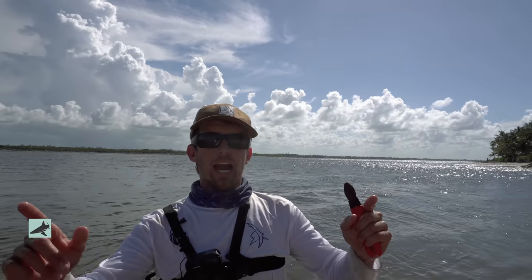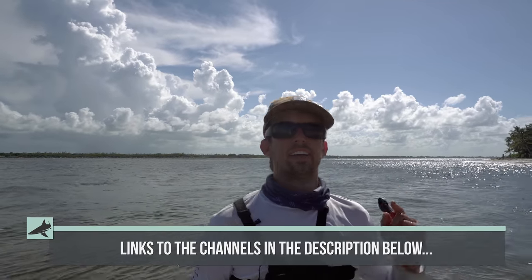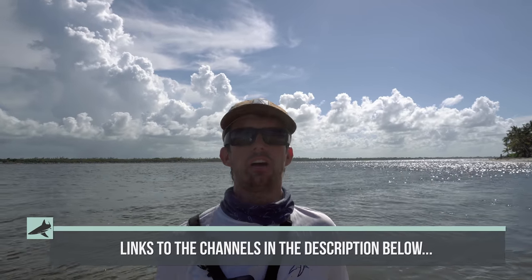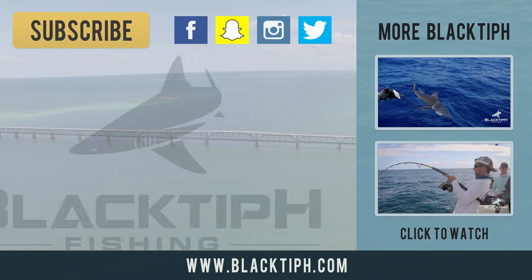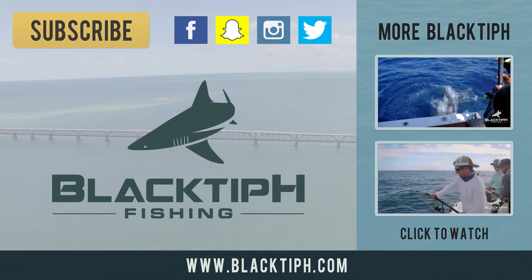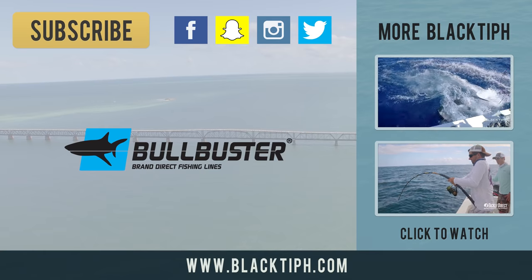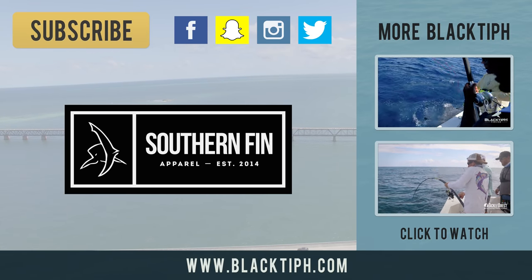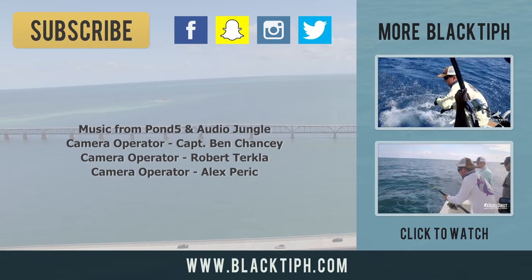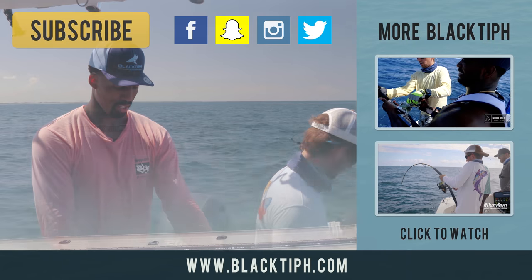Make sure you subscribe to Rob, Parik, John's channel, and Ben's channel also. It was a team effort here. Hope you guys enjoyed watching and we'll see you next time. Black Tip H Fishing is brought to you by Bull Buster Brand Direct Fishing Lines and Southern Fin Apparel.